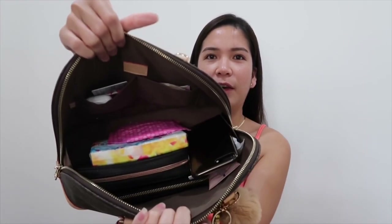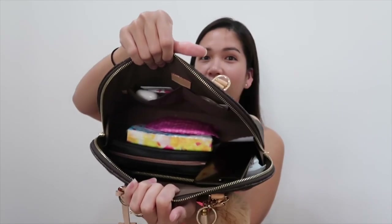When you open it, this is what it looks like inside — very clean. First thing we'll take out: let's go through what's inside. So, first is my wallet.